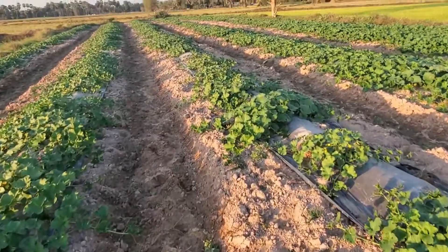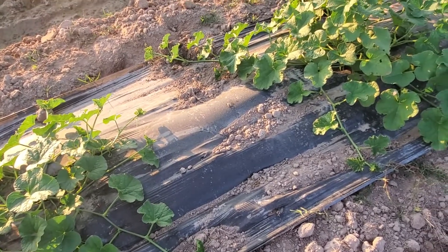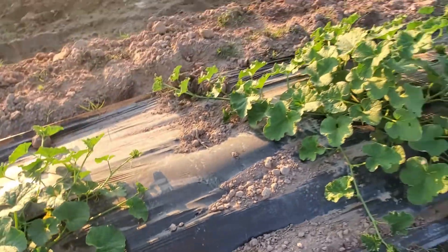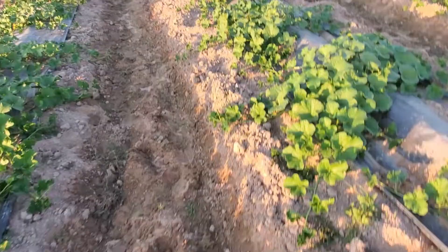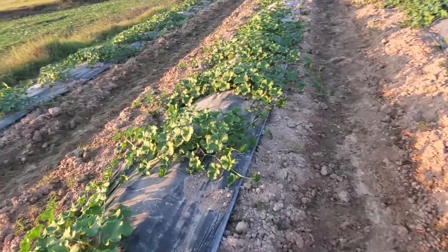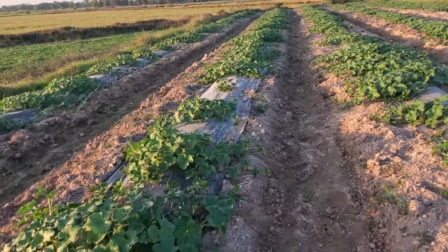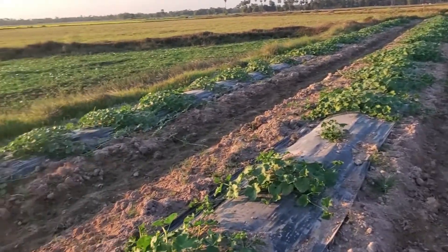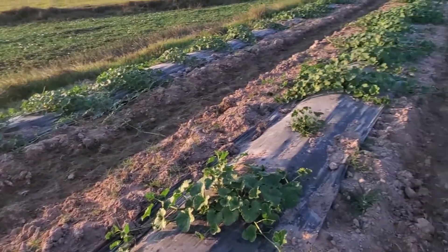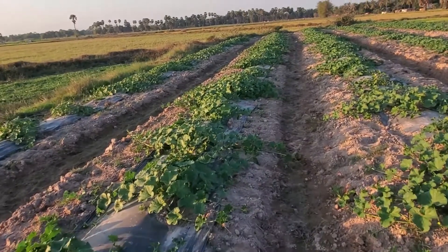In Southeast Asia, they put this kind of cover to protect against grass. Just look at this cover here — we don't want grass to grow because the grass will steal all the nutrients from the plant. And with this cover, the soil will stay wet and store better nutrients, which is good for the plants and vegetables.